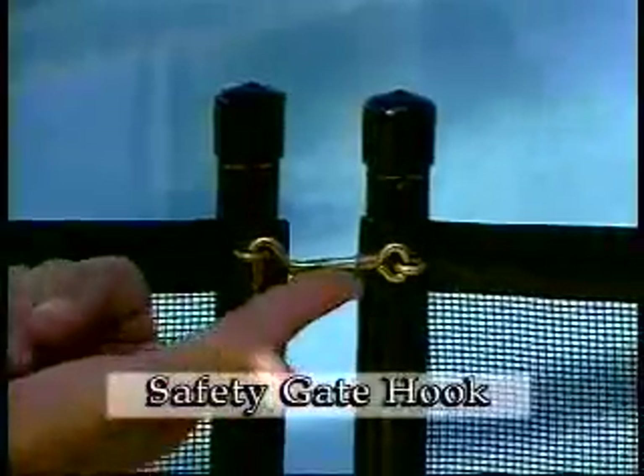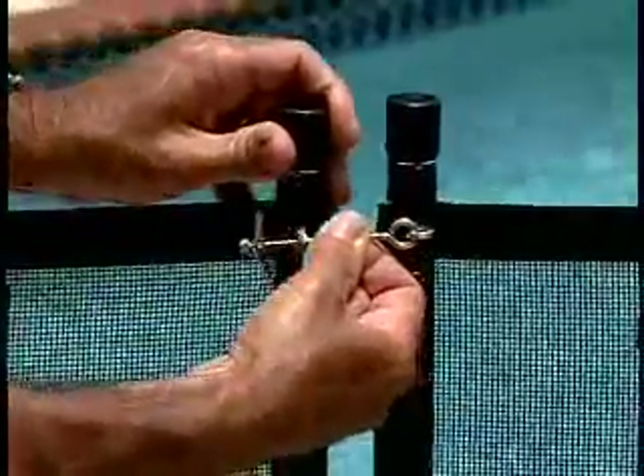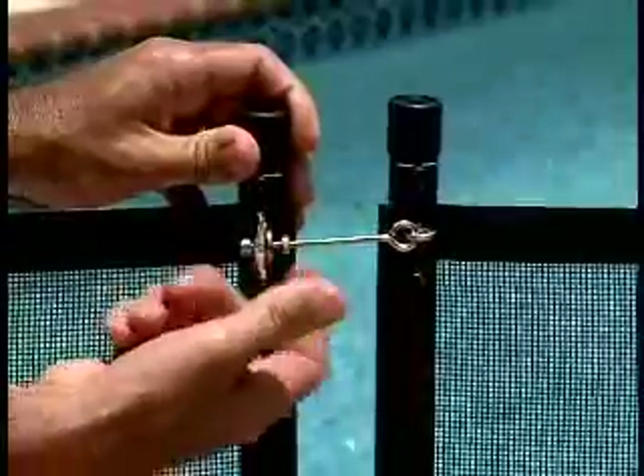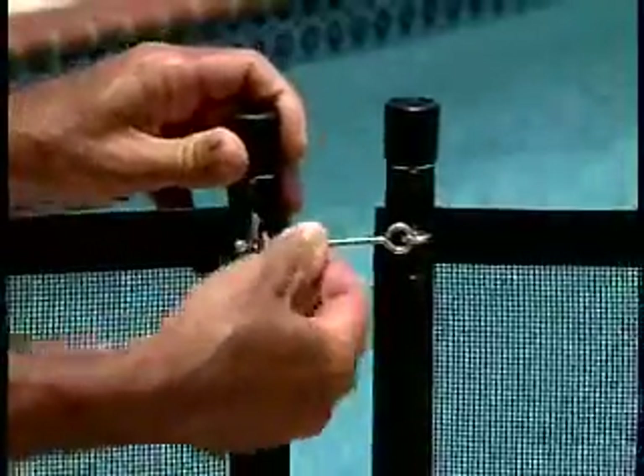Unlike safety gate hooks, which provide minimal protection, our Point-Lock Secure Latch passes through the eye of the opposing section, latching the fence securely. To lock the latch, a jam nut can be threaded up against the mechanism to prevent it from retracting.